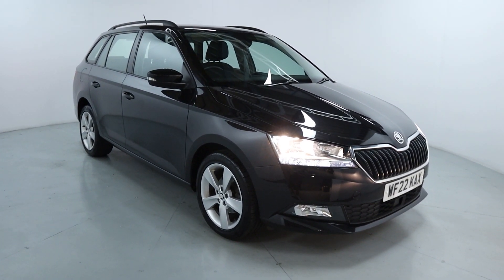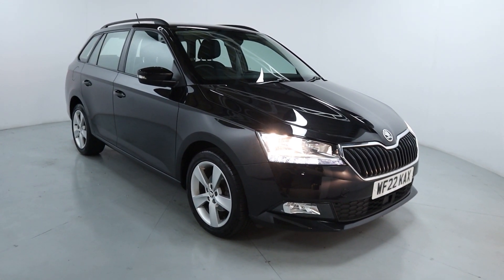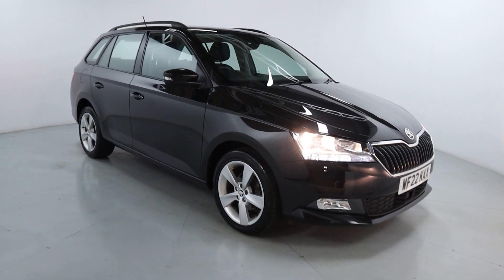Welcome to LMC. Today we're taking a look at the Skoda Fabia SE. It's got the 1 litre petrol engine with a manual gearbox and it's on 22,168 miles.